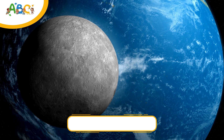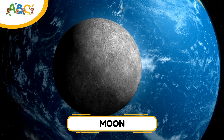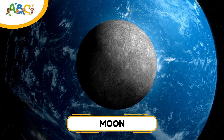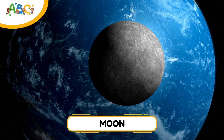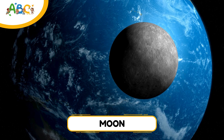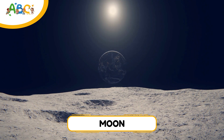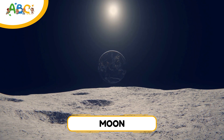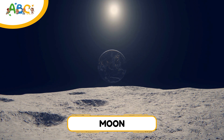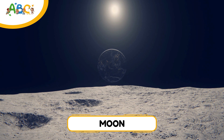Let's take a look at Earth's moon, our closest neighbor in space. The moon is a big, round rock that orbits Earth. It's about one quarter the size of Earth, and it takes about 27 days to go all the way around us. The moon doesn't make its own light — it shines by reflecting sunlight. That's why it looks so bright at night. Long ago, astronauts landed on the moon, and one day we might go back. The moon helps control Earth's tides and has no air, no weather, and no life — just craters, dust, and space magic.